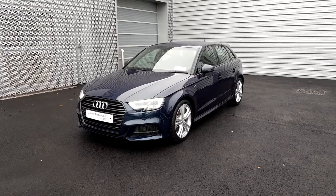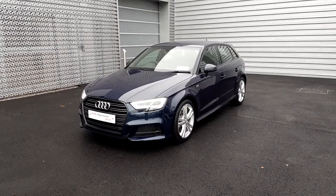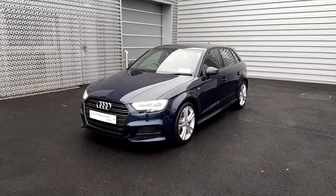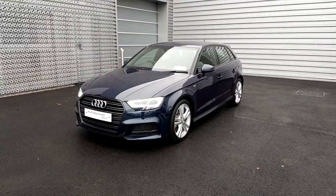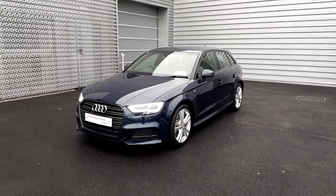Hello and welcome to Audi Limerick Online Sales Inquiries. Today we have a 182 Audi A3 Sportback 1.6-litre TDI 116bhp S-line with black styling pack.